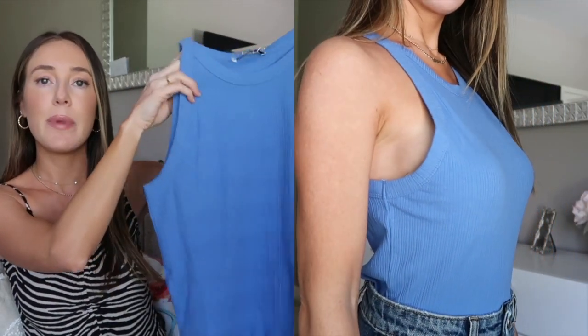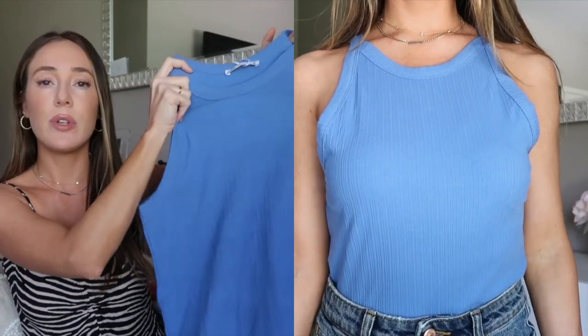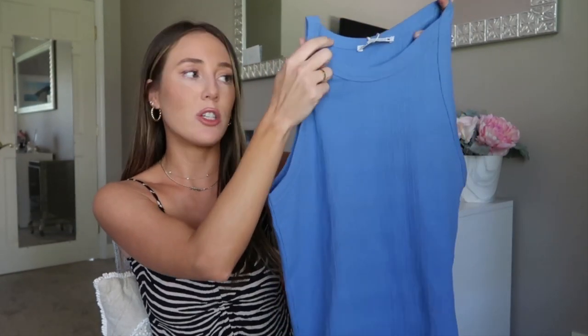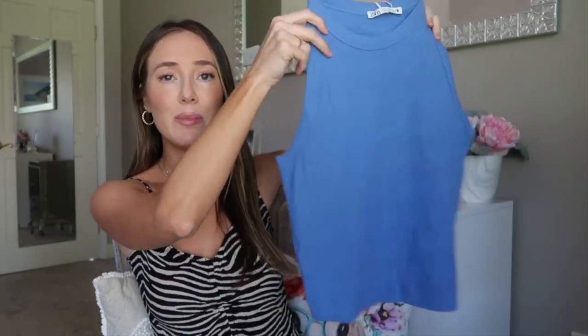I also picked up this blue tank top and I'm obsessed with this color — it's so pretty. It's a basic tank top, great to wear with jean shorts or even leggings. I got a size small and it runs a tiny bit big — I ended up tucking it into my jean shorts and it looked really cute. I'm sure once I wash it a couple times it'll shrink. It's supposed to be a crop top but it's kind of long. It was $12, so you can't go wrong.